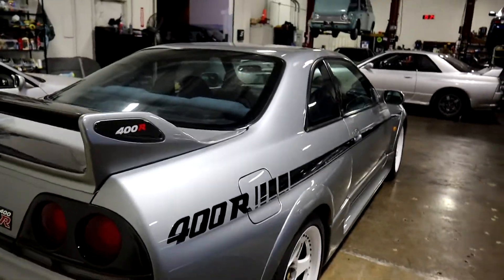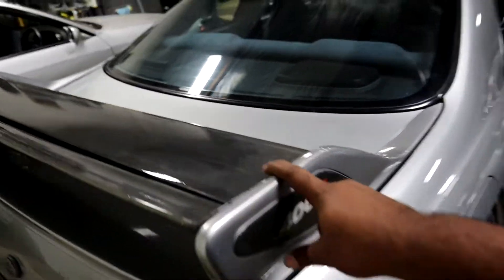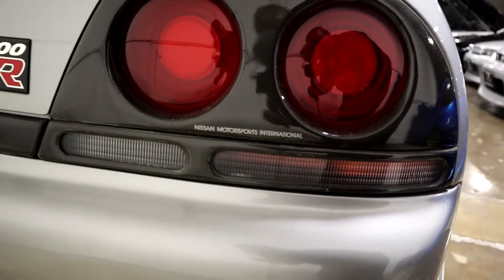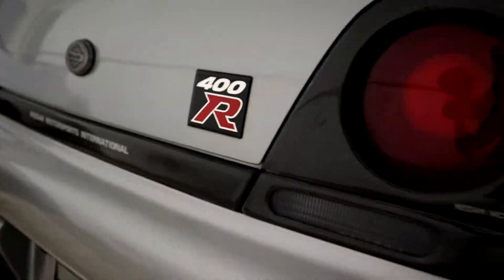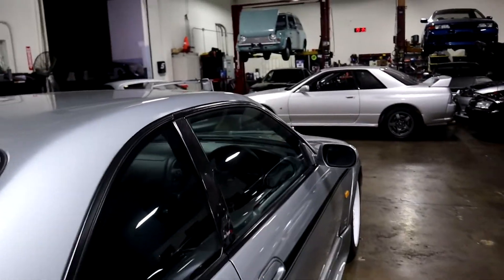Rear arches. This car's cool. There's the carbon 400R overlay here as well as the carbon spoiler. These are the Nismo carbon fiber overlays for the taillights, which are super rare. Another 400R badge in the back. Other than that, she's mostly a 33.